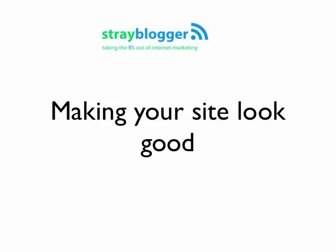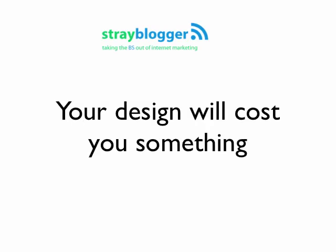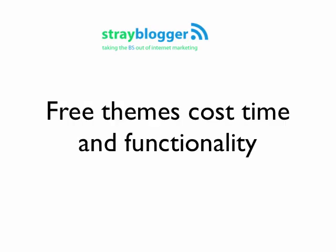Luckily with WordPress, making them look good is really easy. One thing you need to realize about choosing a blog design or a WordPress theme is it's going to cost you something. Whether you choose a free or a paid theme, they're both going to cost you something.